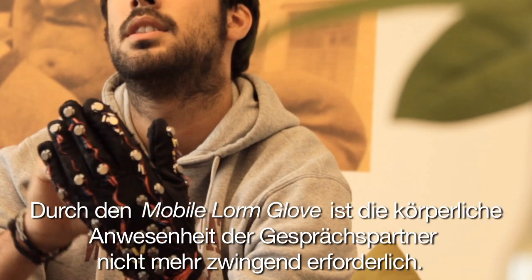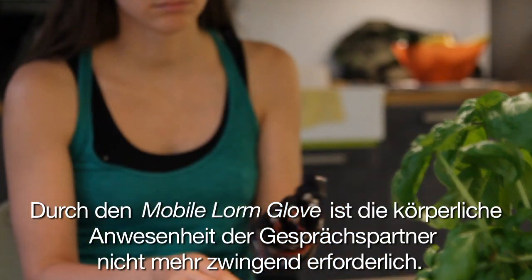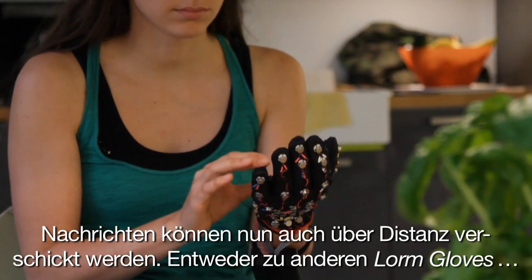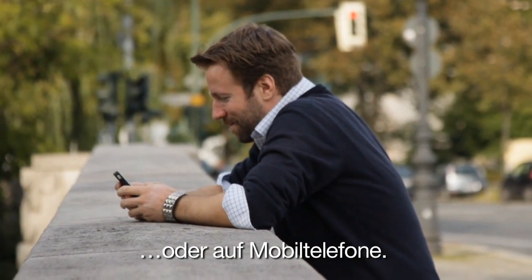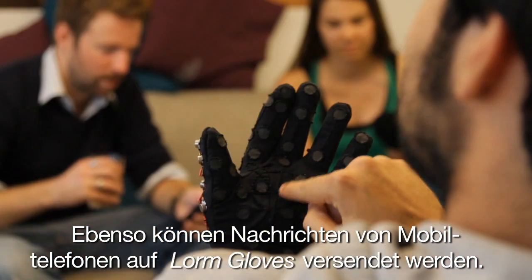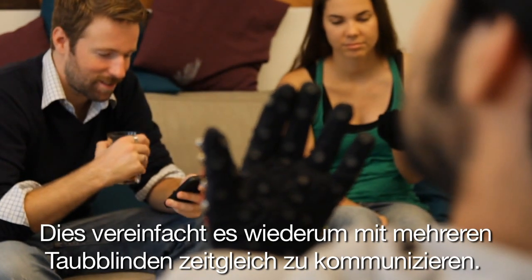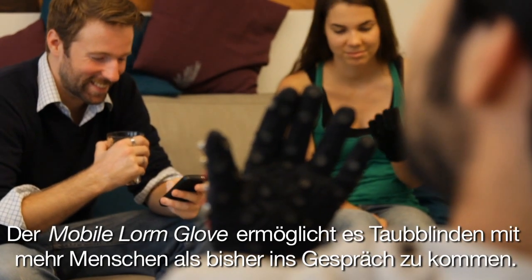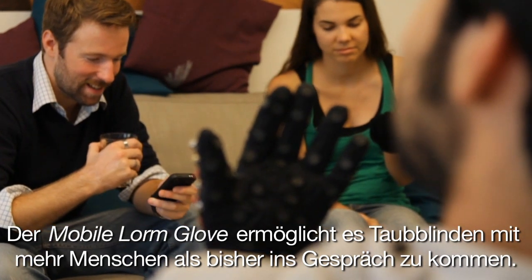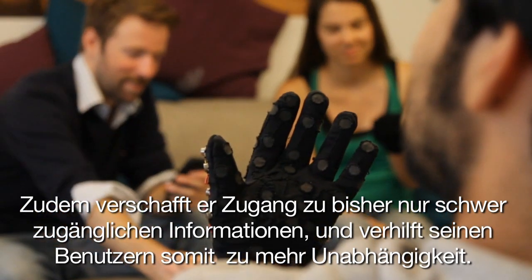When communicating with a deafblind person, touching the other's hand is no longer the only way to do so. Messages can be sent over distance to other LORM gloves or to mobile phones, and messages can also be sent from mobile phones to gloves. This enables people to talk to more than one person at the same time. The mobile LORM glove empowers deafblind people to engage with a broader spectrum of people and gain access to a broader range of information, thus enhancing their independence.